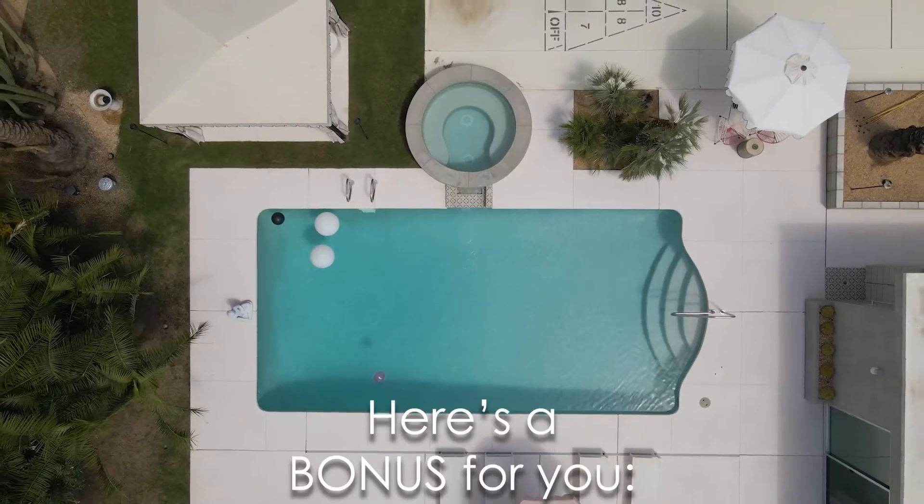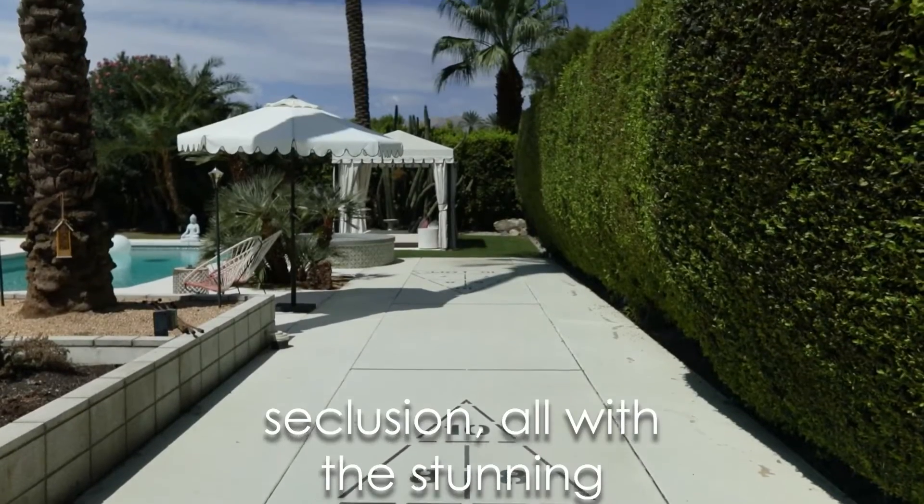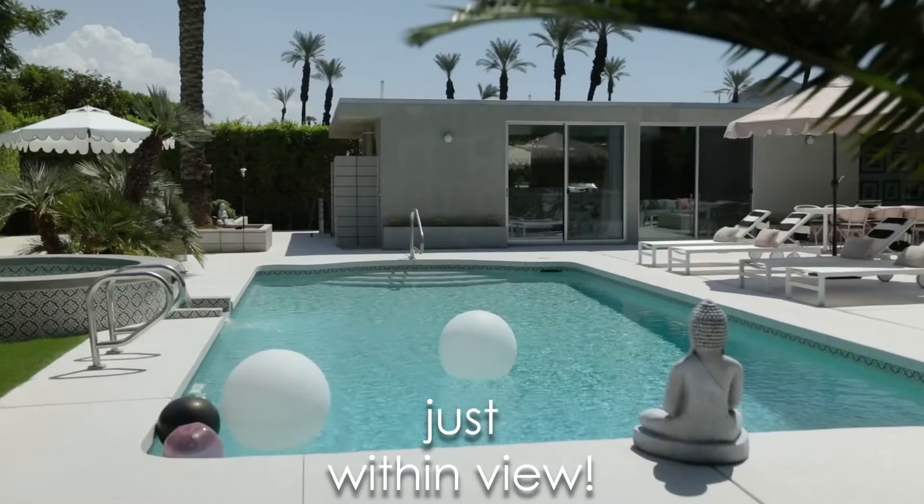And here's a bonus for you — backyard landscaping that offers complete privacy and seclusion, all with the stunning Indian Wells backdrop just within view.